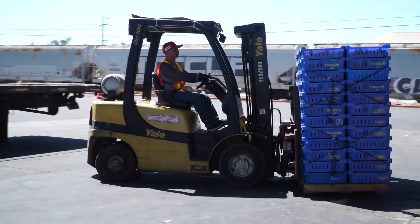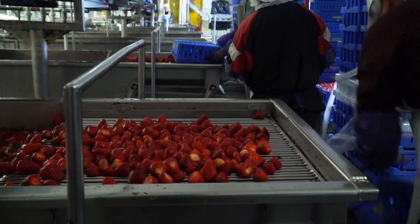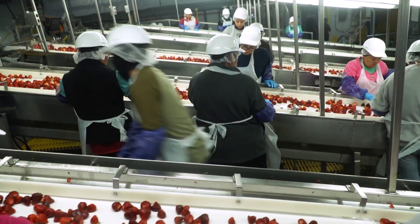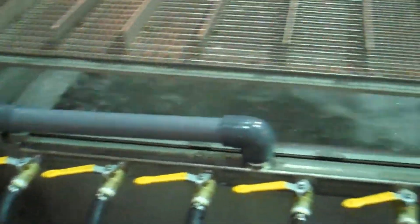Once they arrive at the factory, the strawberries go through a thorough inspection process. Workers or automated machines carefully check each strawberry to make sure they meet quality standards. Criteria like size, color, and ripeness are closely examined. Any damaged, diseased, or substandard strawberries are removed. After that, the strawberries are sorted by size. The large, perfect strawberries are kept for premium products like frozen or dried strawberries, while smaller or irregular ones might be used for jams or juices. It's amazing how many products can be made from just strawberries!